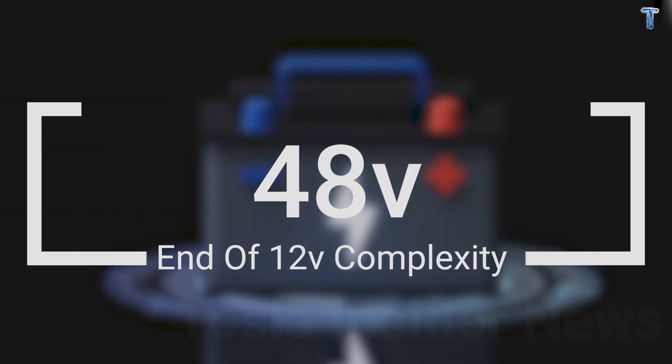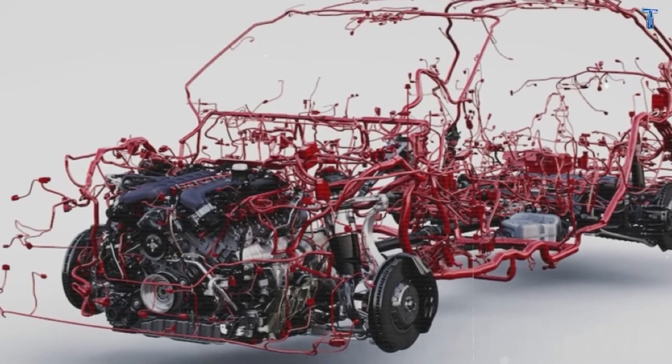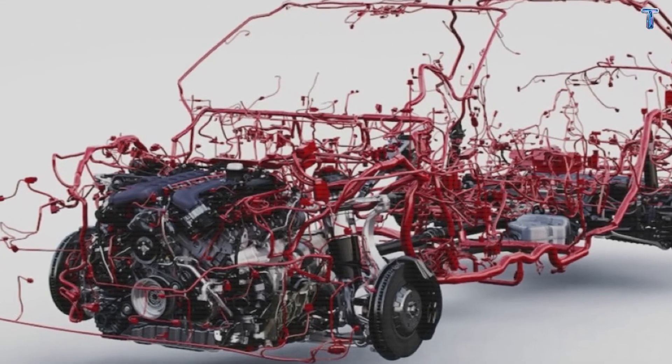48-volt electrical spine: the end of 12-volt complexity. Let's start with the power system, because this is where Model 2 breaks from 70 years of automotive convention.